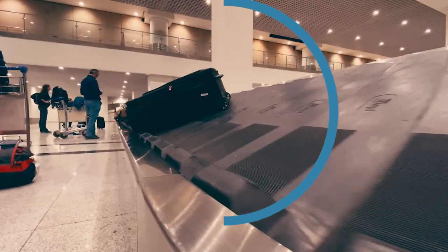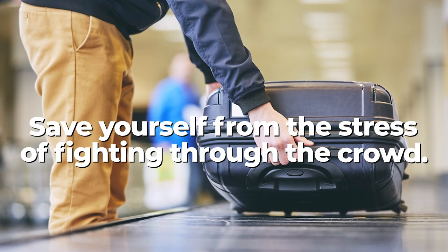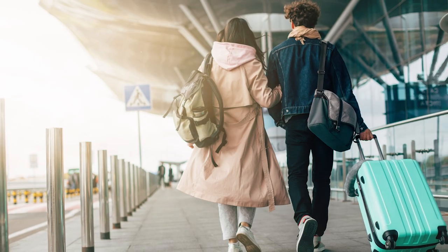Not only is standing right at the carousel chute a telltale dick move, but it's also ineffective. Choose a spot further down where it's less crowded. This way, you'll have more space and better access to grab your suitcase once it emerges.